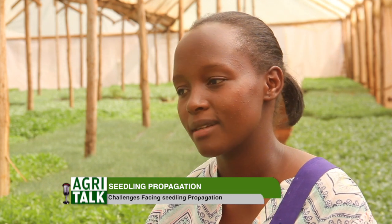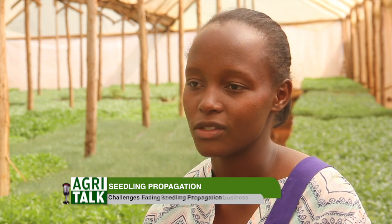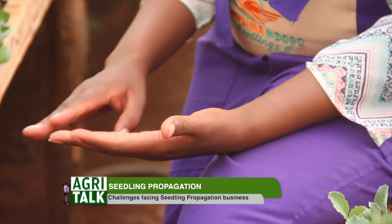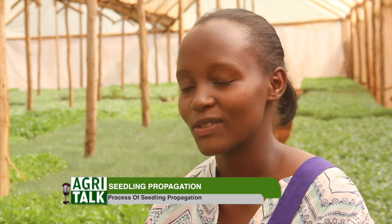Moving on to the export market — yes, we do export our seedlings. We have marketed our company even on social media, so people outside the country have access to our online pages and are interested in what we are doing. Some increase their orders from outside the country, and we deliver. The seedlings with the highest demand in the export market are mostly fruits — like tree tomato — and also cabbages.